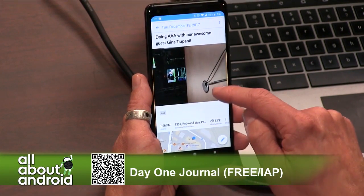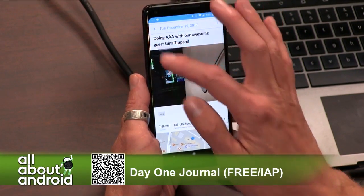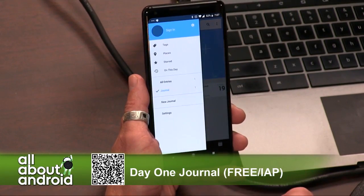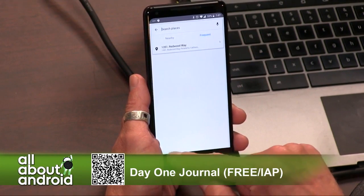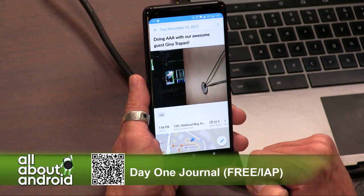You can create an account to sync to the cloud. And if you subscribe, there's a premium subscription which is like $4 a month, maybe $30 a year for you hardcore journalers, which will let you do unlimited photo storage, multiple journals, and end-to-end secure encryption. I'm actually a premium subscriber — I really like it a lot.